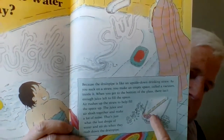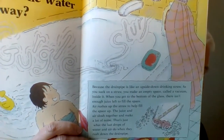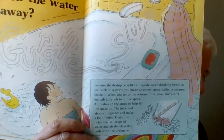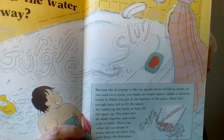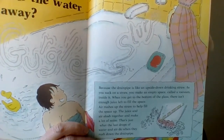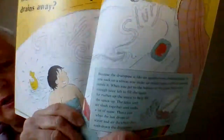When you get to the bottom of the glass, there isn't enough juice left to fill the space. Air rushes up the straw to help fill the space up. The juice and air clash together and make a lot of noise — that's just what happens when the last drops of water and air rush down the drain pipe.